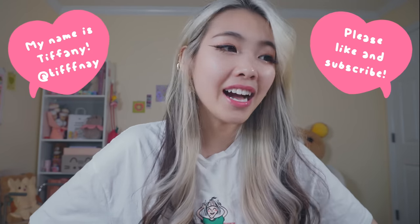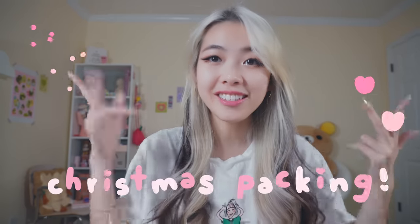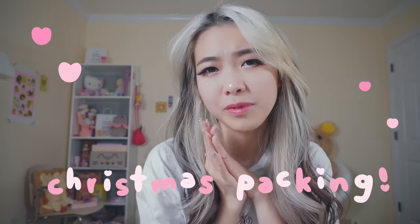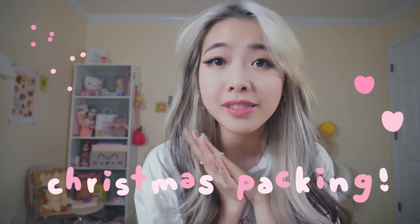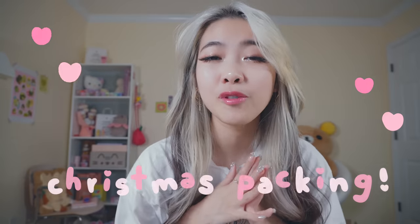Hello everyone, welcome to the vlog. My name is Tiffany and today I forgot to film an intro, so I'm filming this from the past. We are packing orders today — lots of fun! I've had a lot of orders to pack since the Christmas season, and I'm helping Santa this year, so I have a lot of orders to fulfill. I'm trying to get them all out before Christmas.